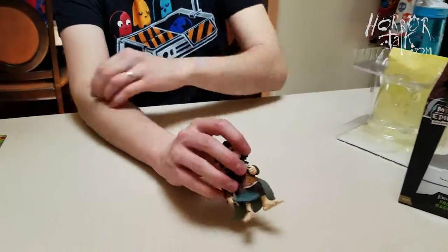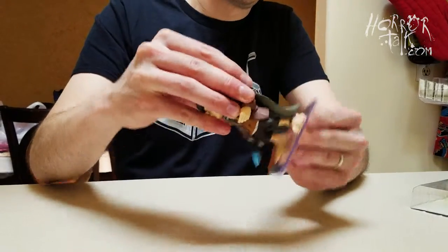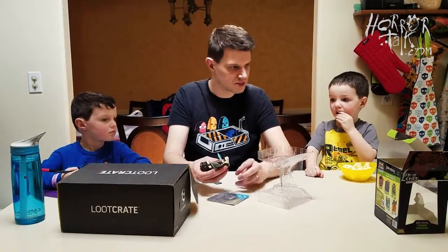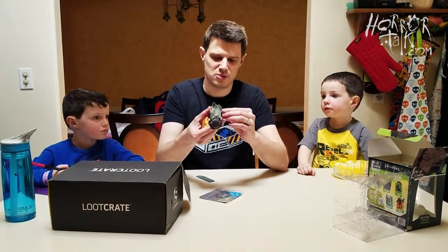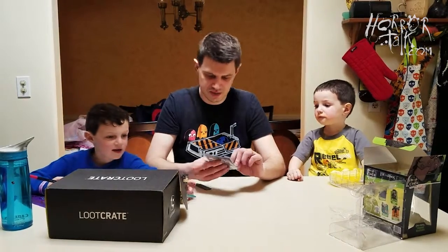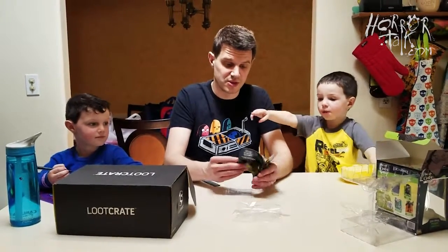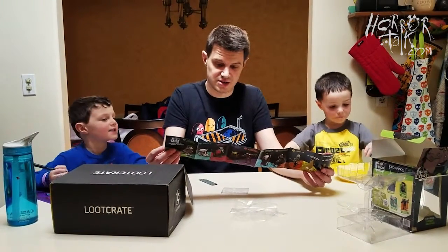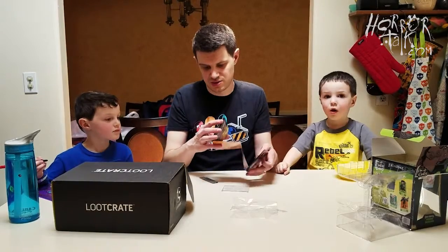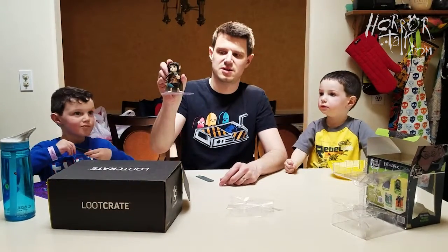It looks like there's also a Gimli, a Moria Orc, Gollum, and Uruk-hai Berserker — so there are five in the series. It's a little static form, kind of plasticky — it's not a toy, it's a collectible figure. He does have a sword. You could definitely break it. Our designer is Mauro Santini. He just kind of stands there — an inaction figure. Can you say Frodo?